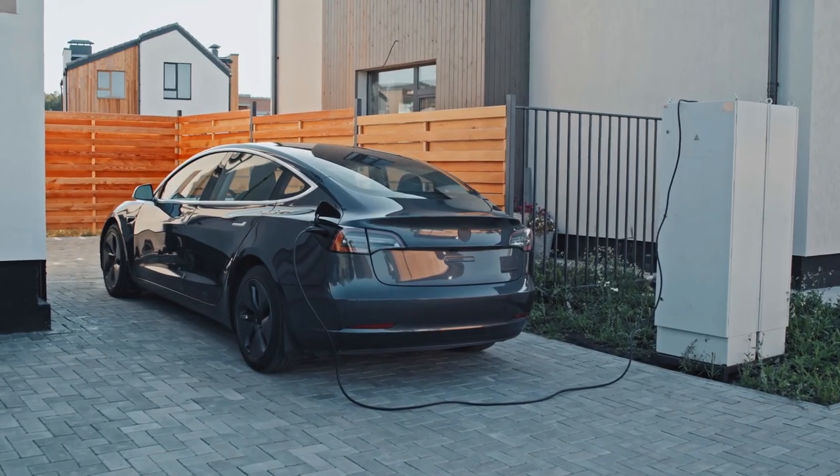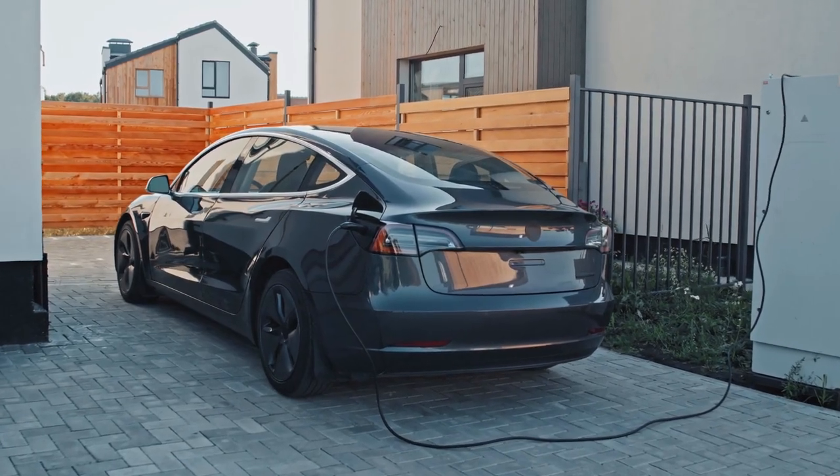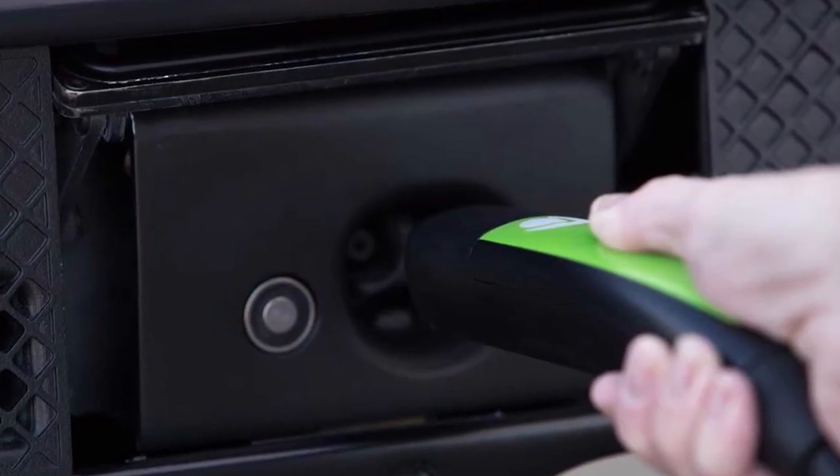You don't need to install a level 2 charger at home that costs up to a few thousand dollars, because Aptera charges up plenty fast on a standard 110-volt outlet — roughly 150 miles overnight. And there's really no need to rely on public chargers, except for road trips.